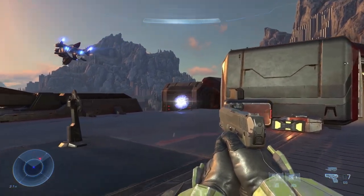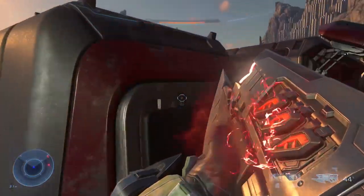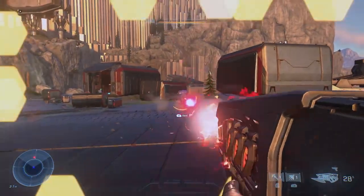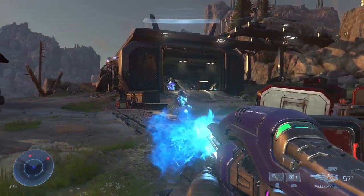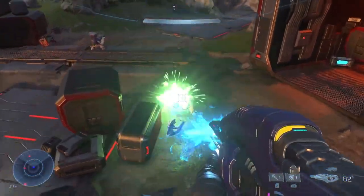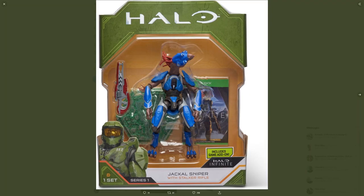Moving on to other Halo Infinite news: a new weapon and a confirmed character are coming into the game — the Stalker Rifle and the Jackal Snipers. If you've played the Halo 2 campaign on Legendary, you're very much aware of Jackal Snipers and the nightmares they caused. Having a formidable opponent like the Jackal Sniper in Halo Infinite is going to bring those classic Halo 2 feels back. Halo 2 is calling, and they want to know your location.